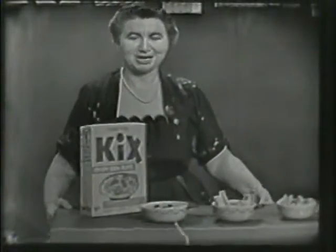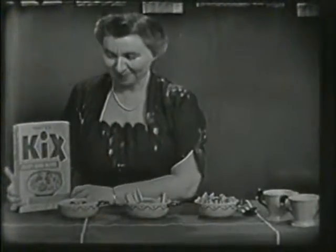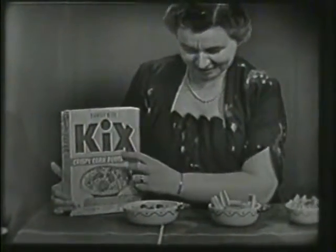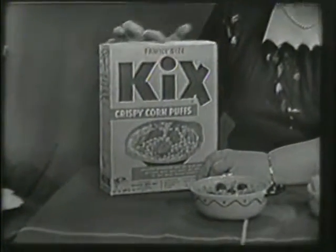Something else I want to show you. It's right here on the table. Right here. Look what we have. You know this, don't you? What is it? The big yellow box with the big blue letters on it. What does it say? Kix Crispy Corn Puffs. That's right. This is a new box, too.